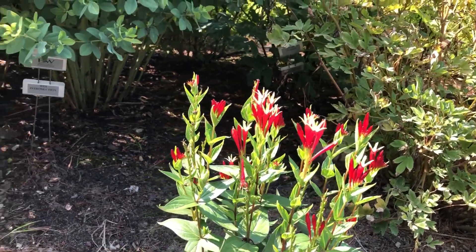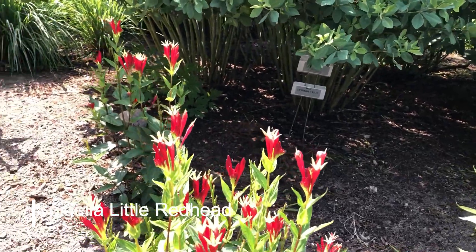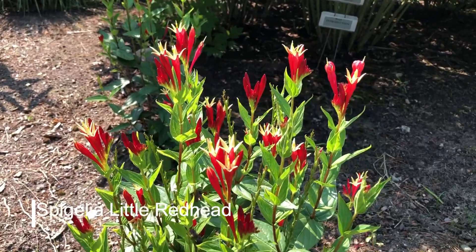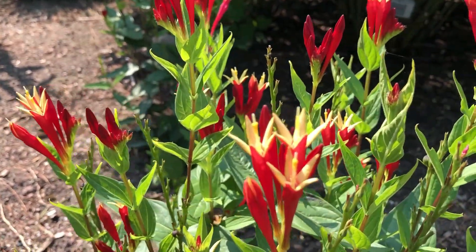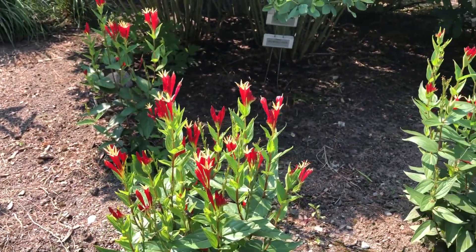Hi, this is Heidi from Garden Crossings, in the garden today, and here we have Spagilla Little Redhead. This is quite a unique little perennial — it's got a nice upright habit with beautiful red flowers, and as they open there's a little yellow star there in the center. These are for a full sun location, and I'll move back so you can kind of see what the habit of them is here in the landscape.